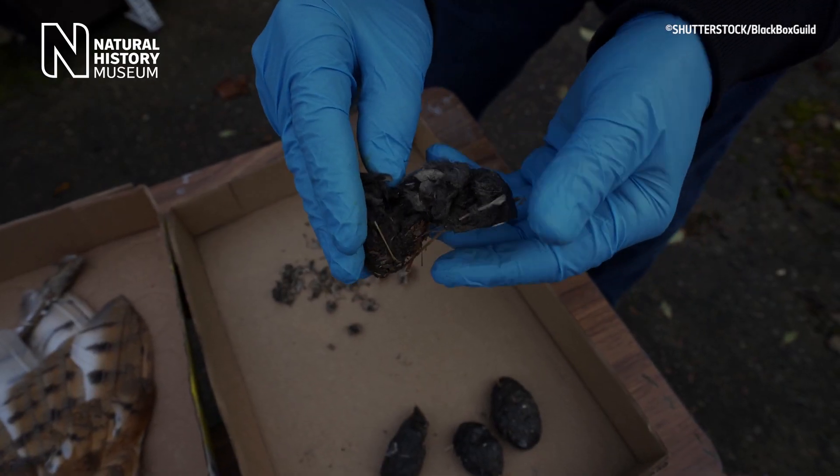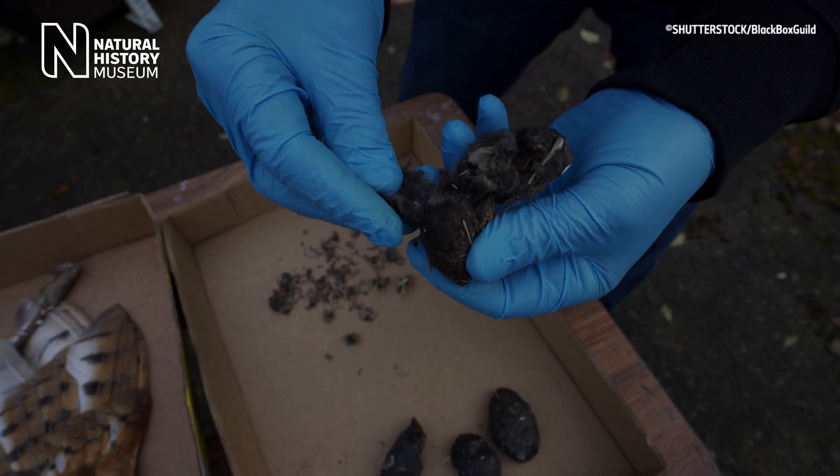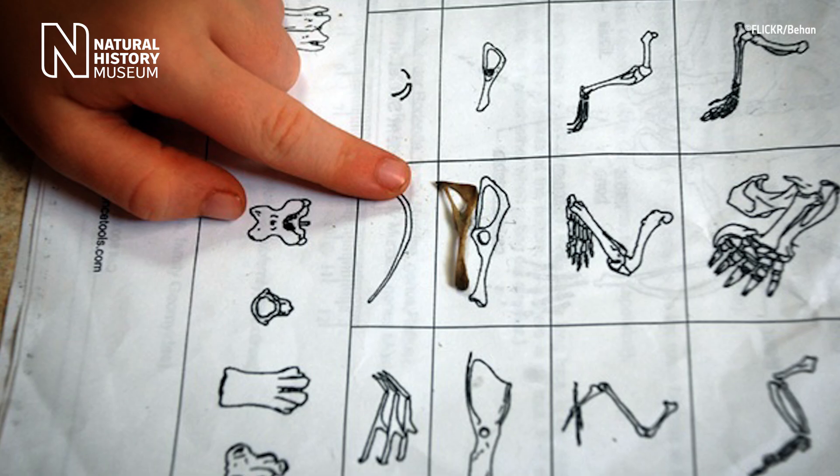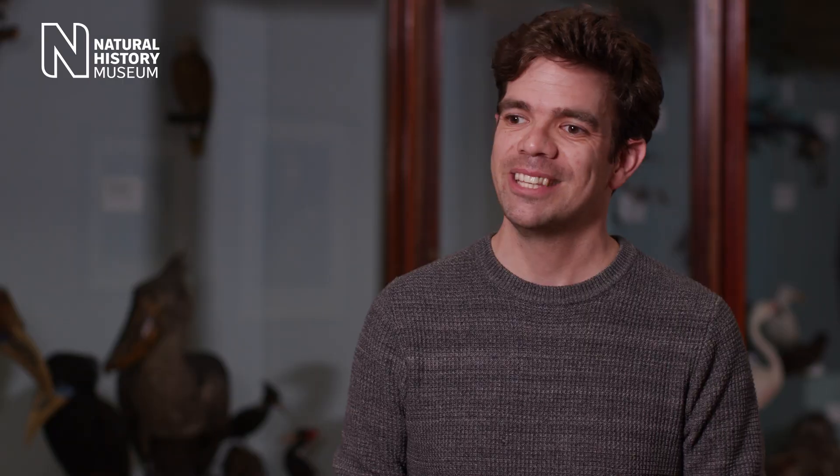It might look like a ball of fur, but a pellet can tell us a lot about the bird that spit it out — its habitat, what the diet of the bird was, and what food was available to eat. So the next time you suffer a bird poo on the shoulder, just be glad it's not a pellet of regurgitated prey.